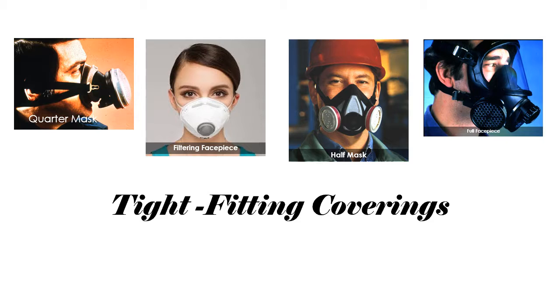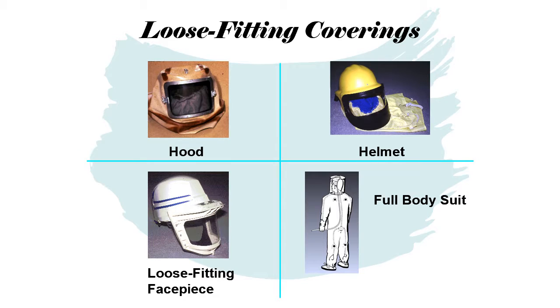You have two categories of face coverings: tight-fitting and loose-fitting. Tight-fitting includes your half mask and full face respirators. Loose-fitting coverings include hoods, helmets, loose-fitting facepieces, and full bodysuits. Depending on the type of covering, loose-fitting respirators may fall between the half mask and full face tight-fitting respirators in terms of assigned protection factor. One big advantage of loose-fitting coverings is that they do not have to be fit tested, while tight-fitting coverings must be fit tested.